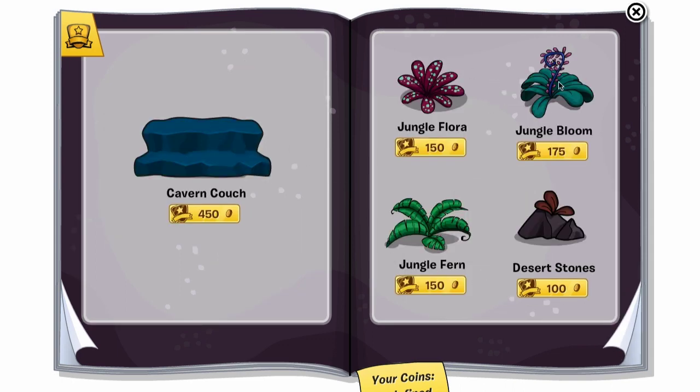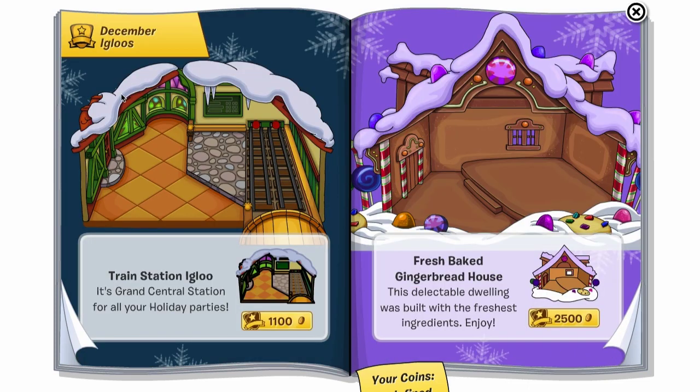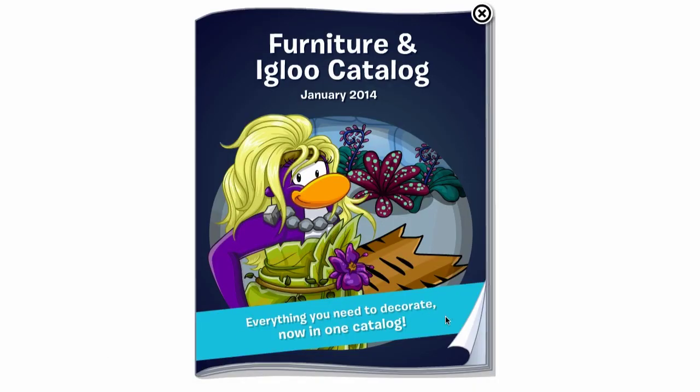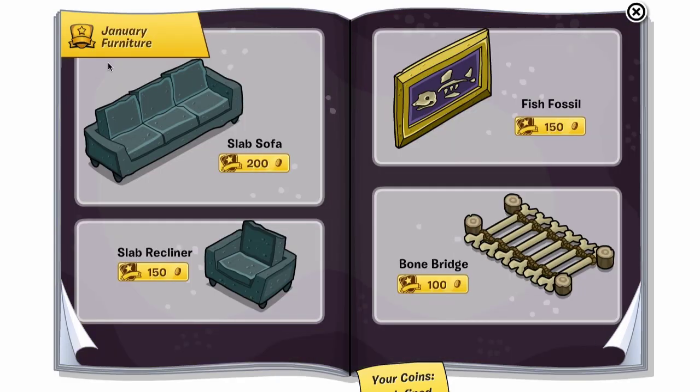Next page, we've got some of the returning flowers from the previous prehistoric party, and now we're into igloos. It says 'December igloos,' which makes sense — like I said before, they're only going to release igloos every second month. They released some in December, then we skip January, and it would be February next, because there are no January igloos here. There would be a January igloo, but we don't have one yet.